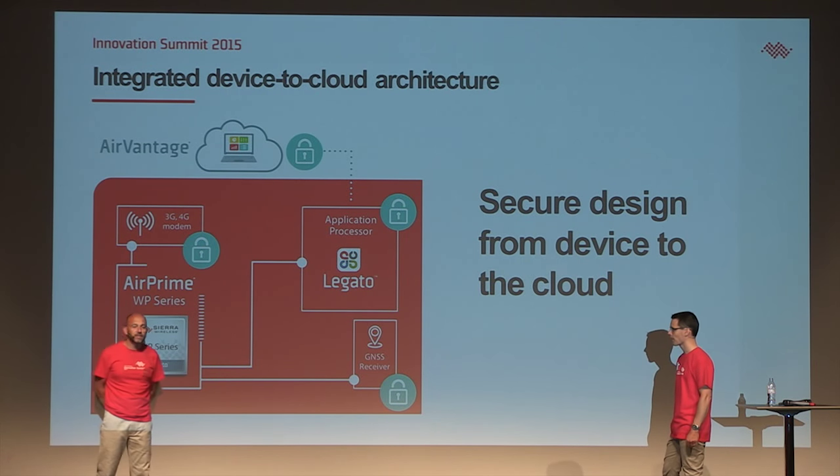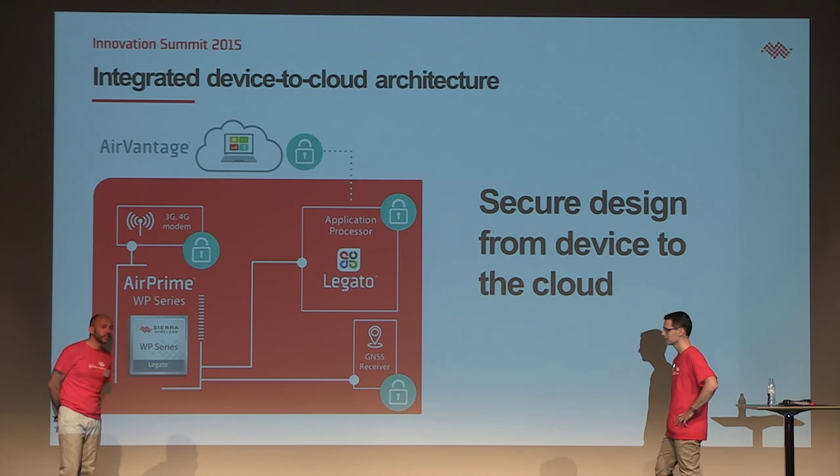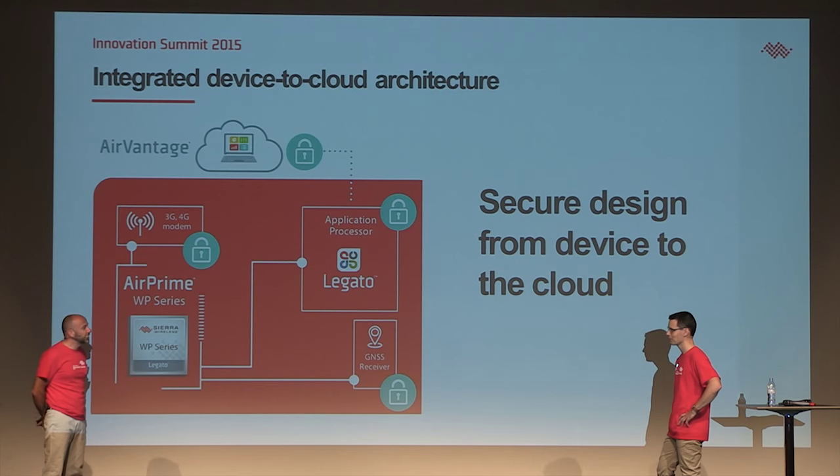We hear more and more about security in the IoT world — everybody is speaking about security and sometimes they speak more than they do. So why is the WP really a secure platform? What is different inside the WP series compared to what we can find today on the market?